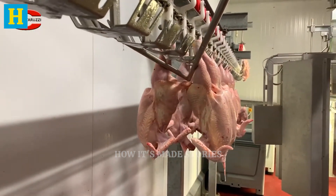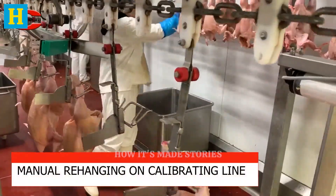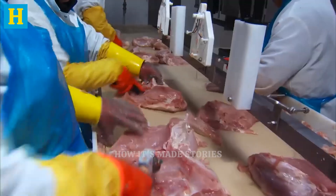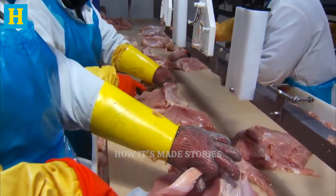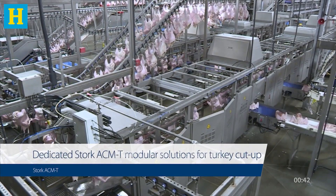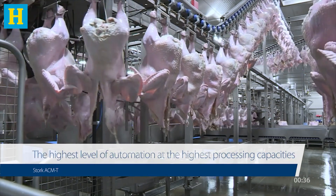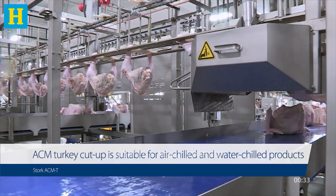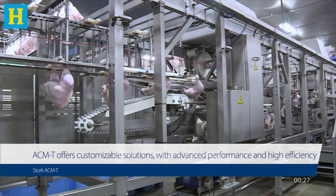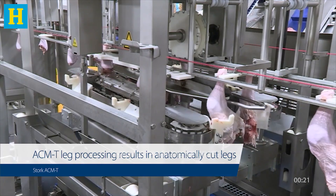After chilling, the turkeys move to the cutting and deboning stage, a crucial phase for preparing high-quality turkey products. Skilled workers and advanced machinery work together to separate the meat from the bones with precision. This process maximizes meat yield while maintaining top quality. The process begins with separating the turkey breasts, thighs, and other parts from the carcass. Workers use specialized knives and tools to make clean, precise cuts, ensuring the meat remains intact and undamaged. Advanced deboning machines further enhance efficiency and consistency, handling large volumes of turkeys while maintaining the high standards required for premium products.